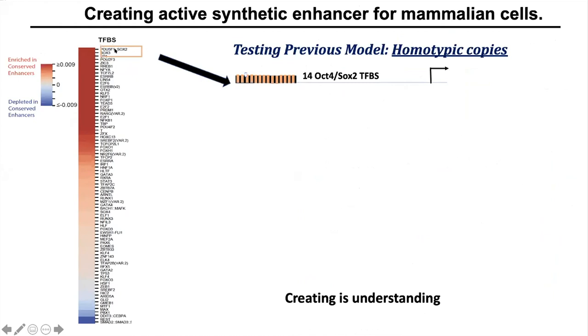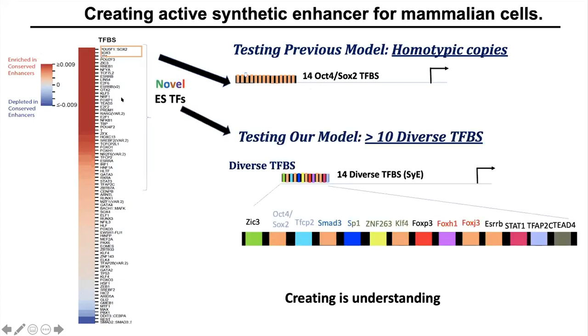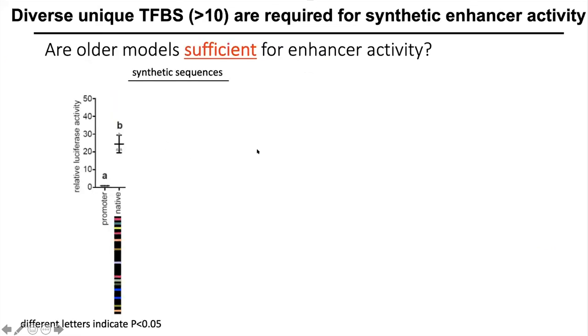I created a homotypic synthetic enhancer using the top predictor from our analysis — the Oct4-SOX2 TFBS. This synthetic enhancer was created from 14 copies of the Oct4-SOX2 binding site separated by a two base pair spacer CC. I also created a synthetic enhancer based on my model, which proposes that we need diverse TFBS from the identified repertoire. Here I created synthetic enhancers with 14 diverse TFBS. We will compare the activity of these synthetic enhancers to the natural SOX2 enhancer.